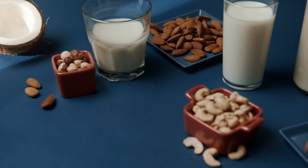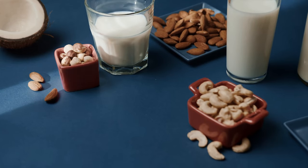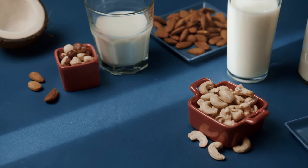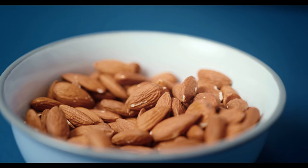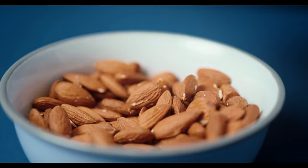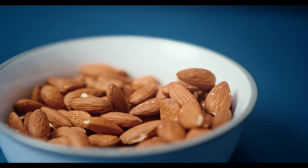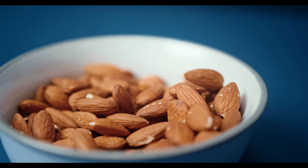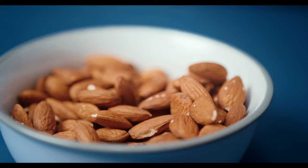Number 6: Nuts and seeds. Nuts and seeds are great sources of healthy fats, protein, and fiber. They help keep you full and can reduce overall calorie intake. Nuts like almonds, walnuts, and pistachios, and seeds like chia, flax, and pumpkin seeds provide a satisfying crunch and are easy to incorporate into your diet. Enjoy them as a snack, sprinkled on yogurt, or added to your favorite recipes.